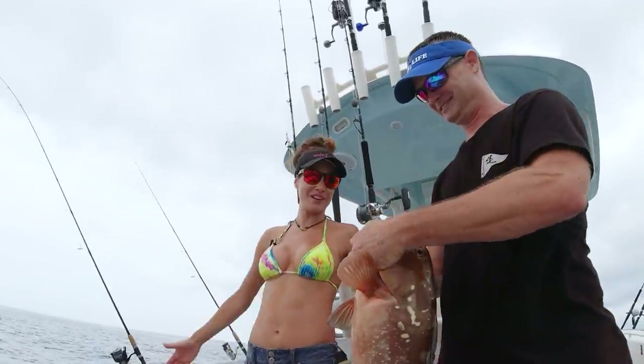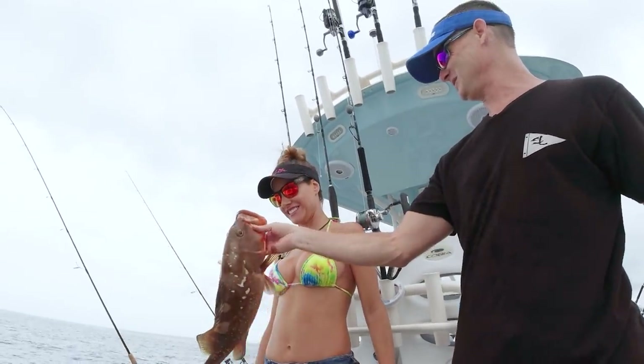Nice red for opening of gag grouper season. There you go. I'll let you hold your fish.